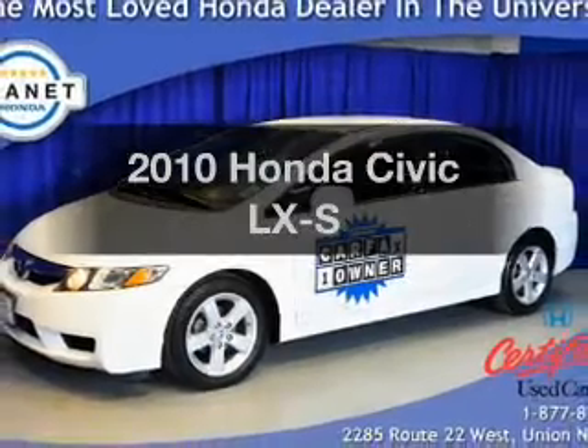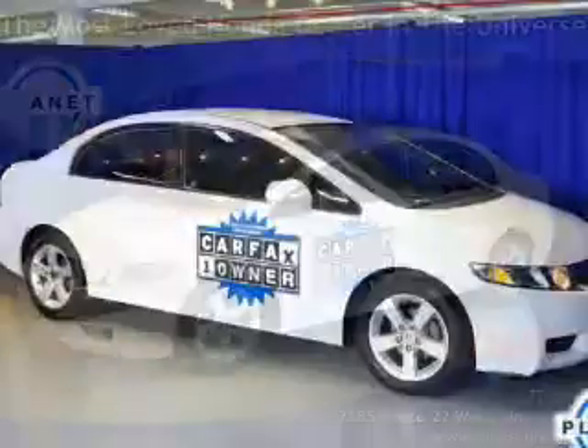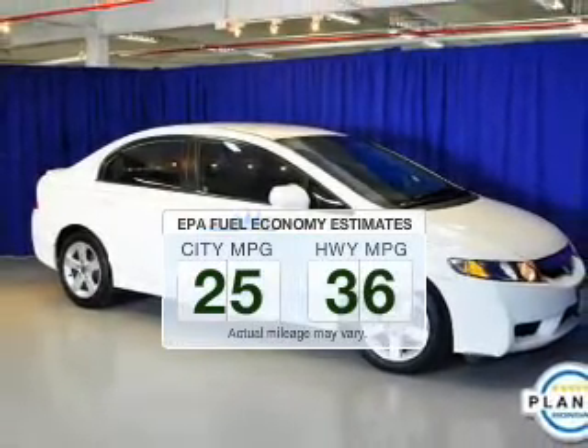Presenting the 2010 Honda Civic. Travel the roads in style and comfort in this great vehicle. Better gas mileage means better long-term driving, and this ride delivers with a great low fuel consumption rate.